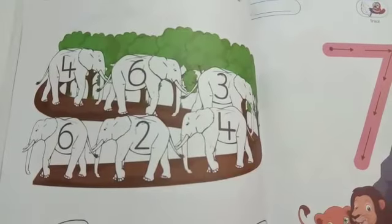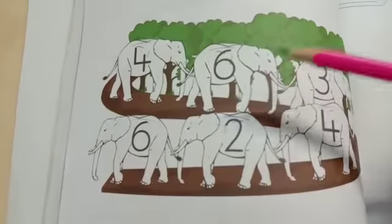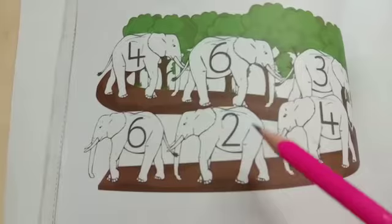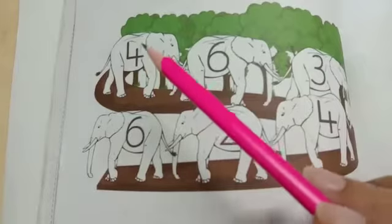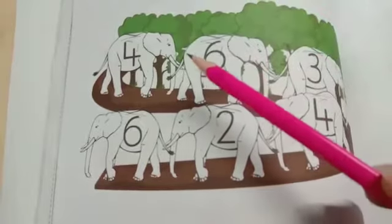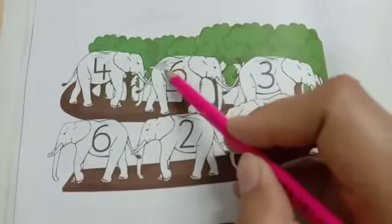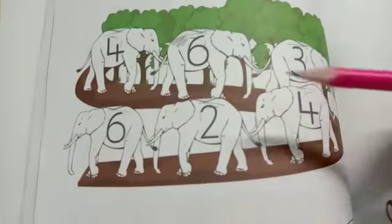So now what you have to do is color the elephant which has number 6 in it. Where is number 6? Can you spot it? Is this number 6? No, this is number 2. Is this number 6? No, this is number 4. So is this number 6? Yes. You are going to color this elephant grey. This and another one — we have one more elephant which has number 6, so do that as well.